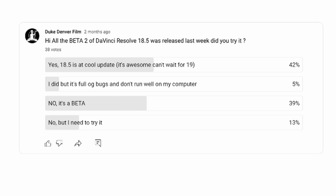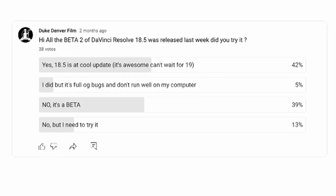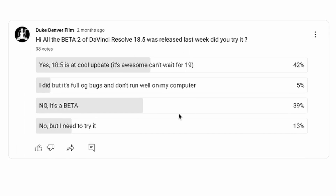Also, I did a poll on my YouTube channel a while back and 39% of the people I asked were not going to try out the beta because it was a beta. So now 39% of my viewers can actually try out DaVinci Resolve 18.5.